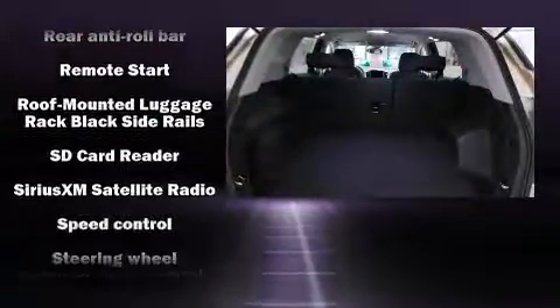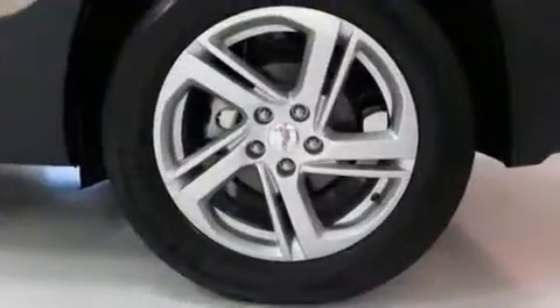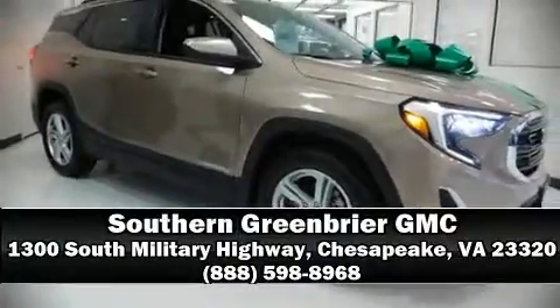For added security, Dynamic Stability Control supplements the drivetrain. Our sales reps are knowledgeable and professional. Call now to schedule a test drive.